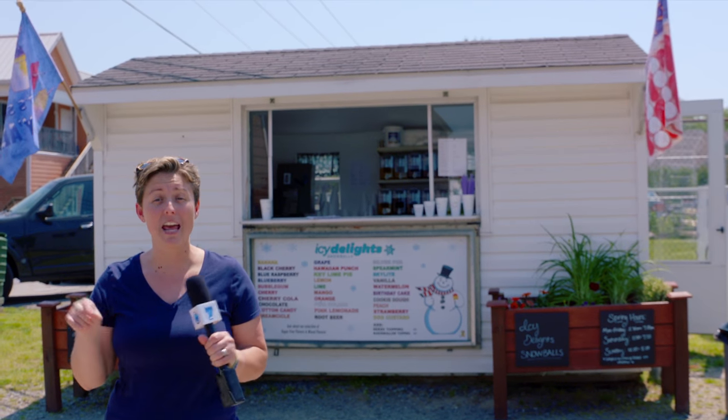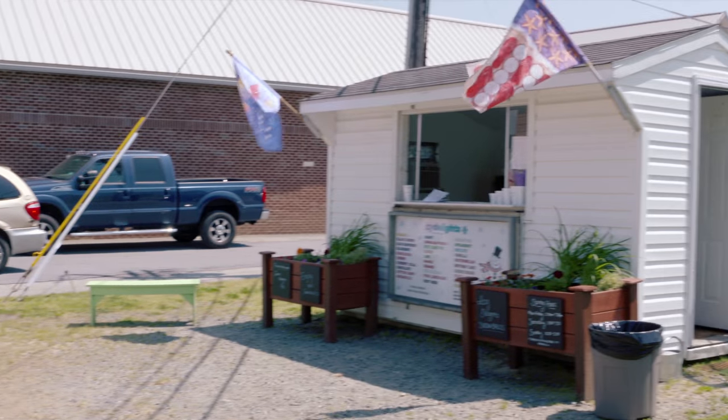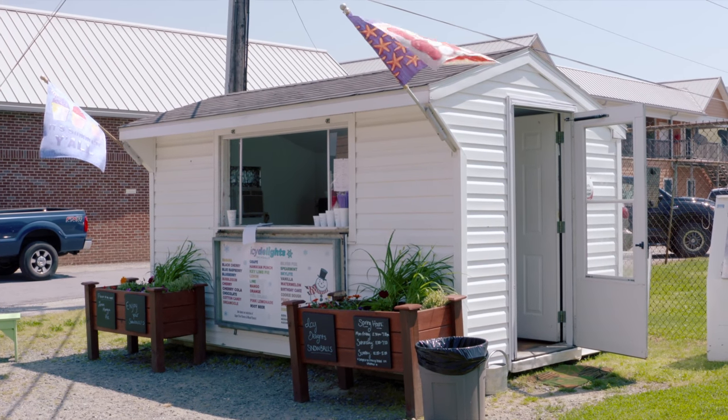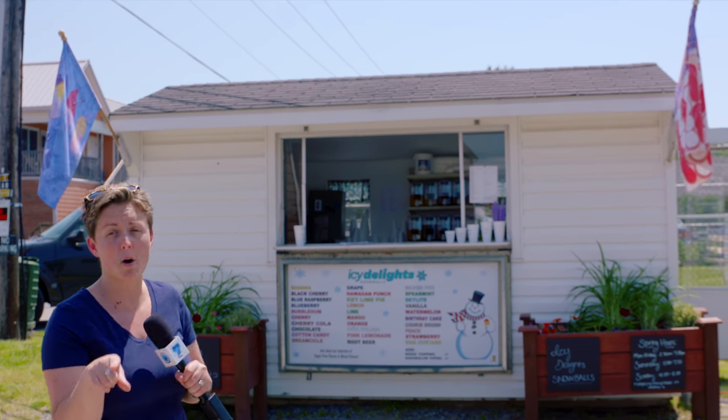Hey, it's Mandi Lager from Edwards Pharmacy and this is Around Town with Mandi. I personally have stopped at the coolest place in town, the Icy Delights Snowball Stand. That's right — warm summer days, summer is upon us, and we are getting ready to find out the scoop on the Snowball Stand.